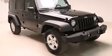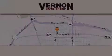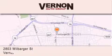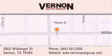We hope you found this video informative. Please contact us today. Vernon Auto Group is located at 2803 Wilbarger Street in Vernon. Our goal is to exceed all of your expectations to ensure that you'll return for future visits. See you soon!